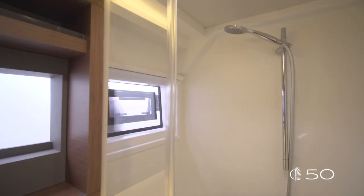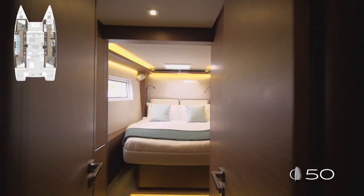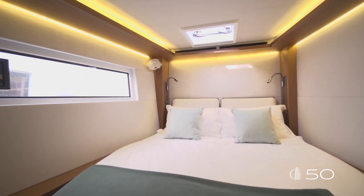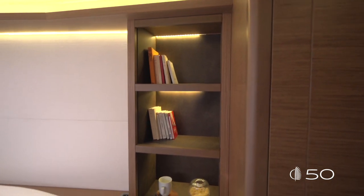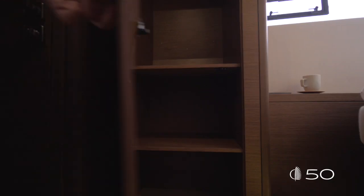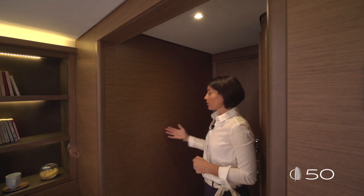An amazing queen-size bed in this forward cabin — 160cm wide, two meters long. Lighting and ventilation come from the deck hatches and from the large hull window. On the inner side, nicely finished shelves. On the outboard side, a full-height cupboard with a hanging part up and some shelves down. On the three-cabin and four-cabin standard configuration, this forward cabin offers much more storage here in the inner part.